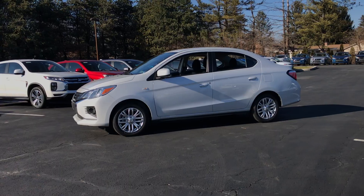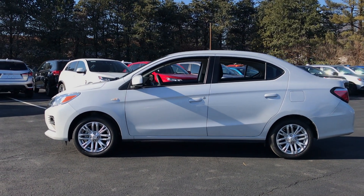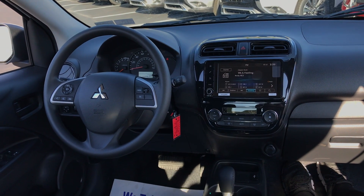Let's head inside the Mirage — into the back first. It's actually a pretty spacious place to be when there are just two of you. I'm six-two, so three six-two adults in the back might be a little tight. The rear leg room in this Mirage G4 is 37.3 inches — three more than the hatchback. Rear headroom is 36.8 inches, front headroom 38.9 inches, and front leg room 41.7 inches. All around a much bigger place if you've got long legs.